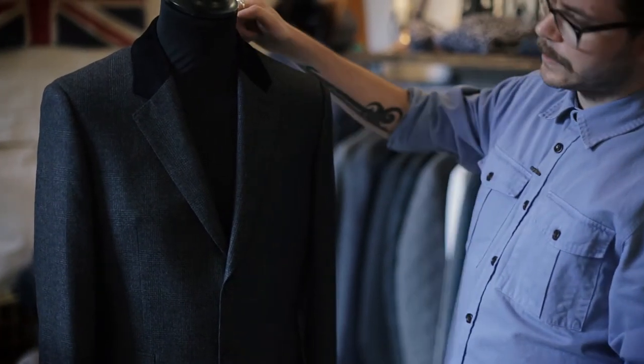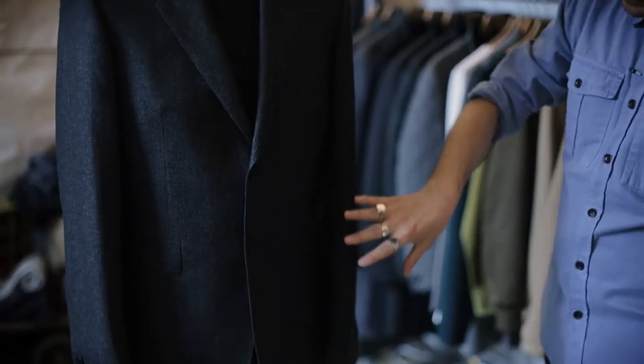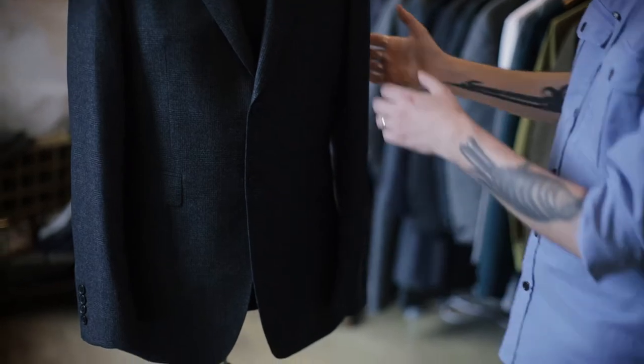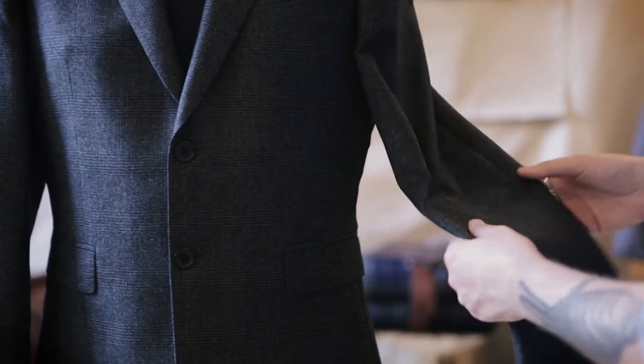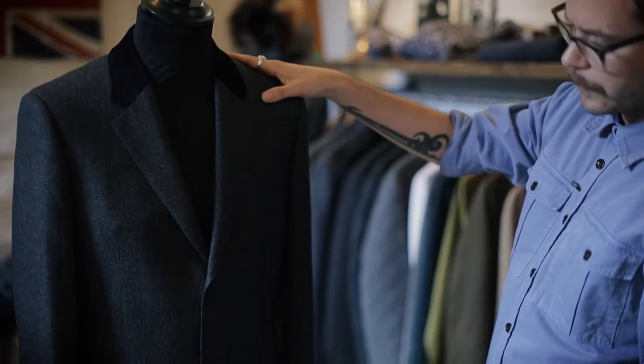We've got this lovely velvet top collar, slim lapels, two button, classic tailoring details. It's in this really beautiful, sumptuous wool flannel with a very subtle charcoal and black Prince of Wales design.